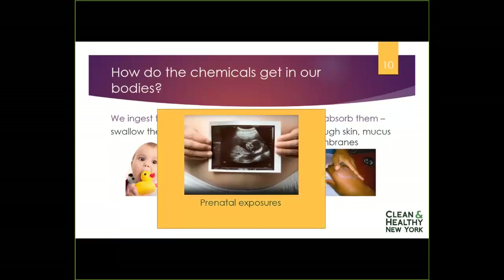Unfortunately, another way we're all exposed is before we're even born — through prenatal exposures to chemicals present in our mother's bodies. Studies have found hundreds of chemicals of concern in cord blood from newborns. We need to protect women throughout their adult lives so that if and when they choose to have children, their bodies are a healthy environment for those developing fetuses.